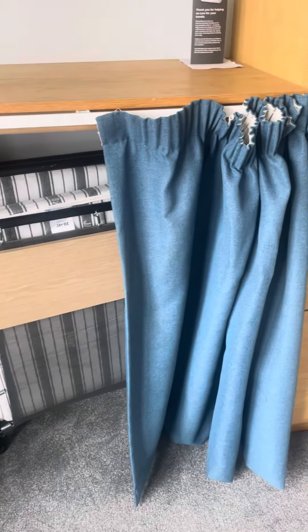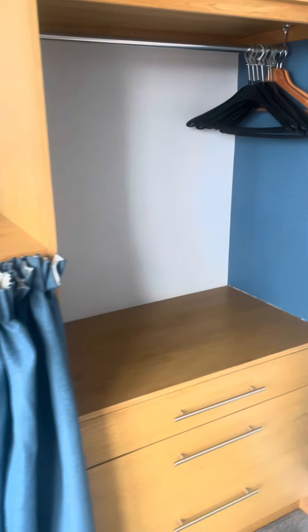So there's a sofa bed. Storage there, use the hangers.